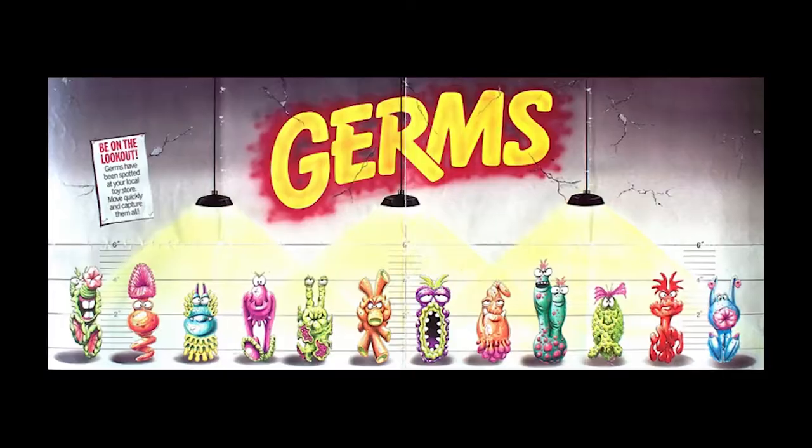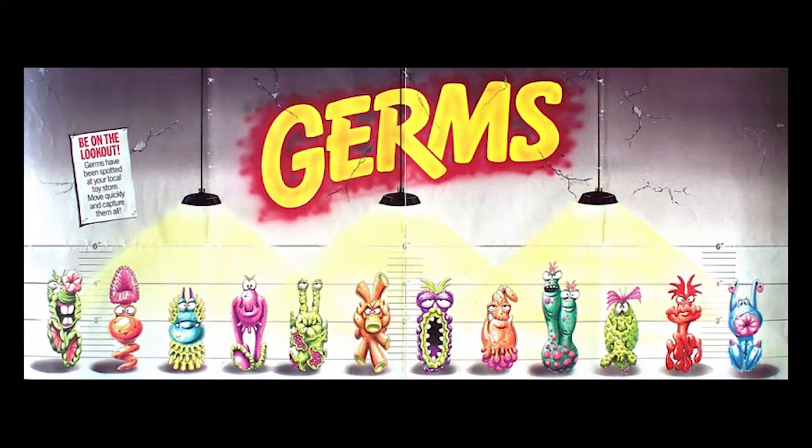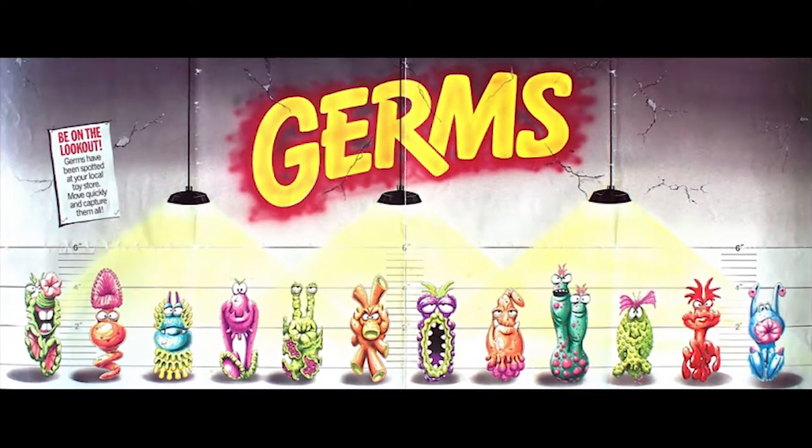These nasty creatures — this is a custom test tube, by the way. This is not what they originally came in. Innioticitis, and specifically it is a belly button lint germ. Germs. World of Wonders, 1988 special little mystery toy.